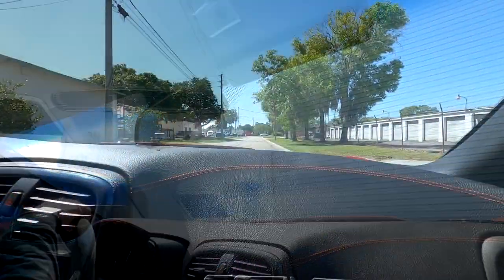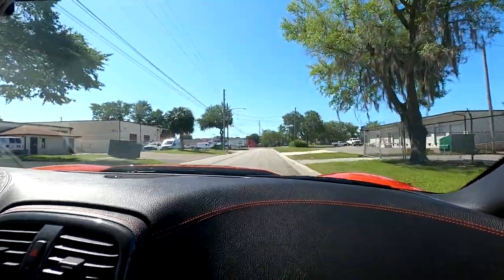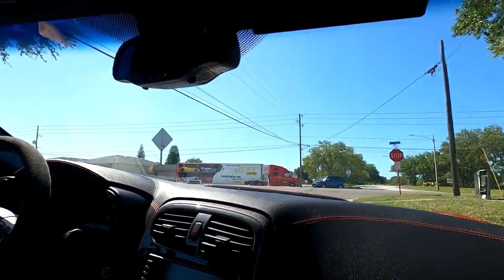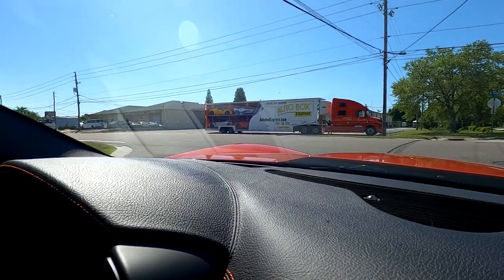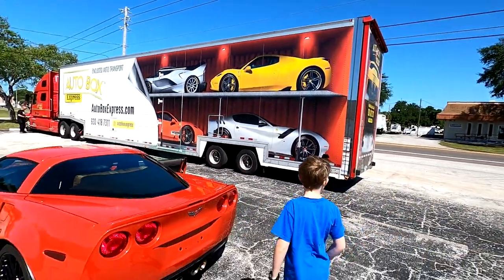This is the last drive in the Corvette — kind of sad. We're going to go meet the truck; he's right around the corner. That looks like a transport truck. Yeah, that's an auto hauler, which is kind of cool. It actually looks like the truck is open on the side — that is so cool. He should paint a Corvette on the side. That's our guy right there. Short drive, but this is a really nice setup he's got.